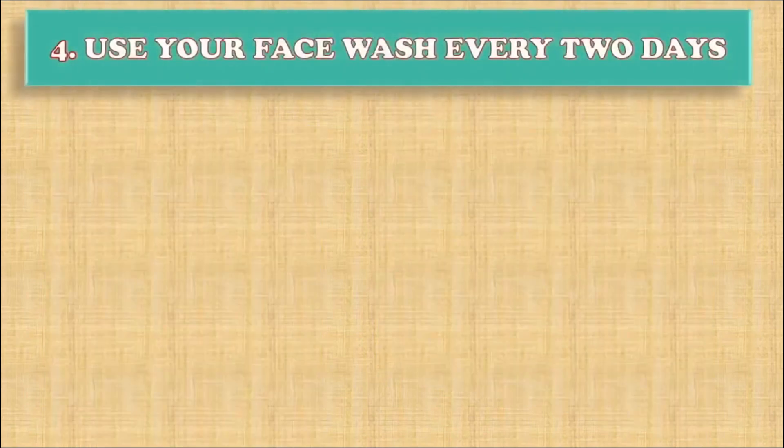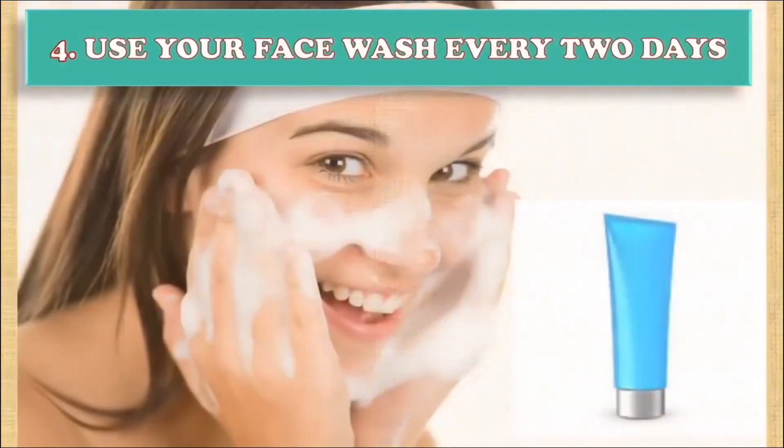Step 4: Use your face wash every two days. You will not see a difference if you only use it once a week. Use your scrub, which lifts off dead layers of skin, only every few days as to avoid scrubbing off too much skin.